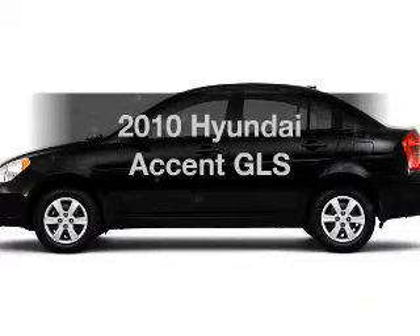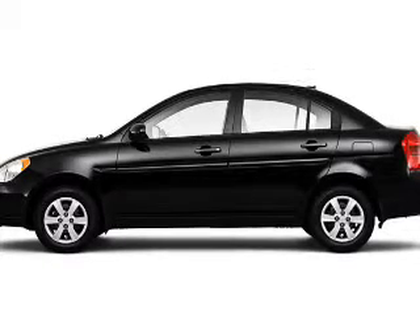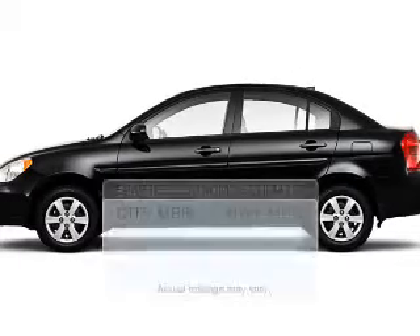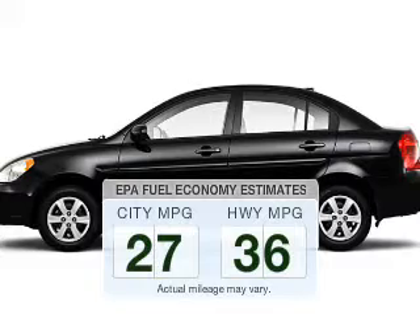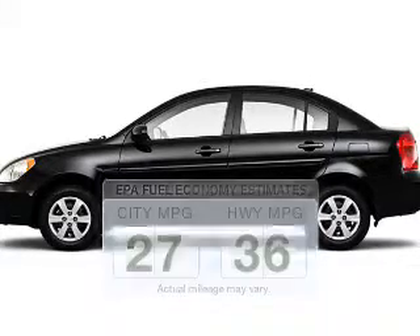Imagine yourself in this 2010 Hyundai Accent. If you're looking for an automobile with great attributes, look no further. Low emissions and the good fuel economy offered in this vehicle are important to you and to the environment.